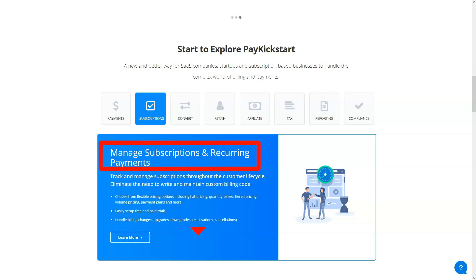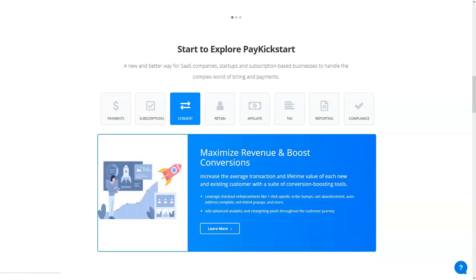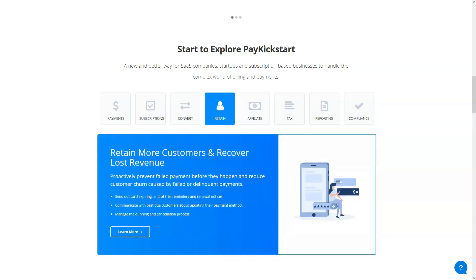The affiliate system is one of the easiest to set up we've ever seen. If you check the setup wizard, you will find a suite of analytics tools, marketing tools, and affiliate program management tools. Therefore, if you are a marketing partner, it will be very easy for you to set up a campaign and promote your digital products.